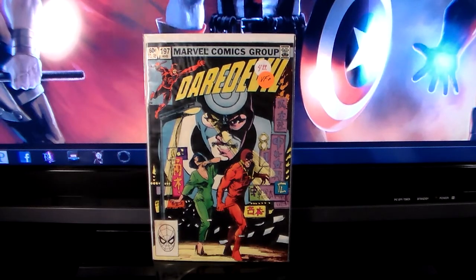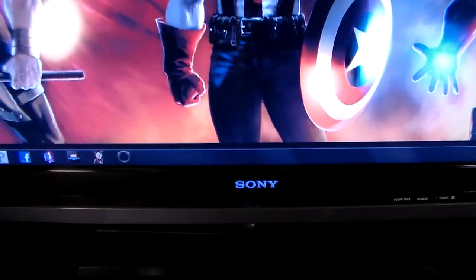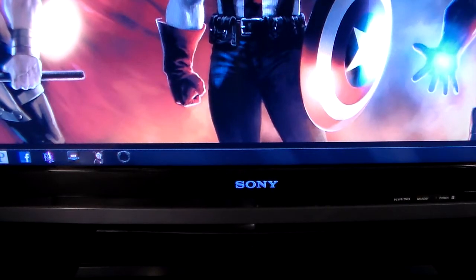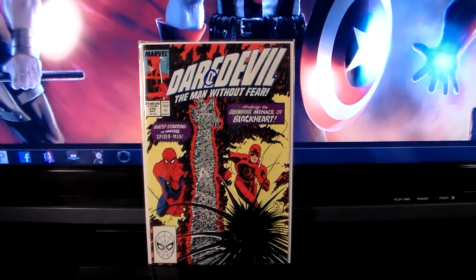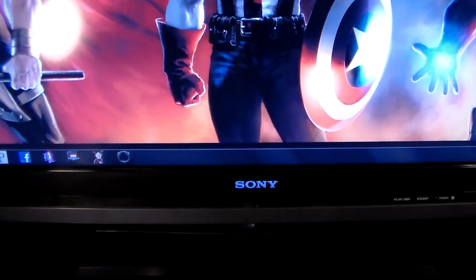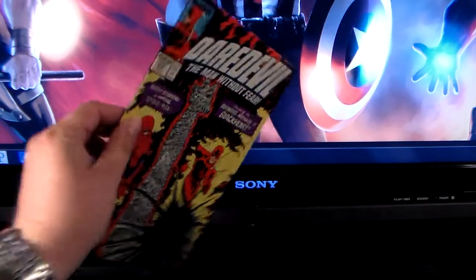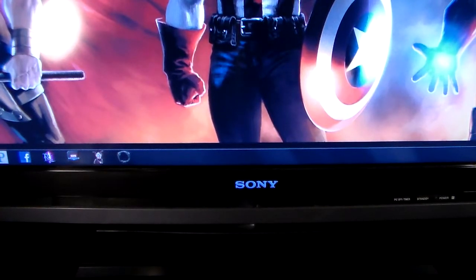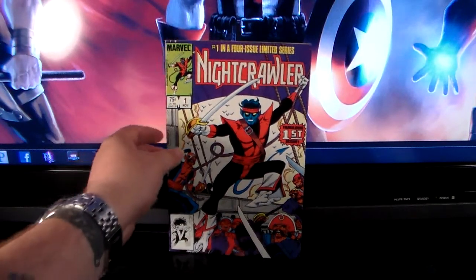From the same guy I also picked up Amazing Spider-Man 270 — it's the first Black Heart. From a different guy at the flea market I got another Black Heart for a dollar. Then from my local comic book store today, out of the dollar bin, I got another one — so I've got three of them now. And I got Nightcrawler number one for a dollar.